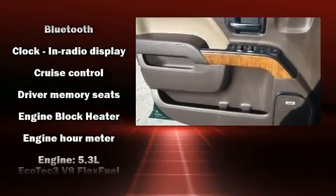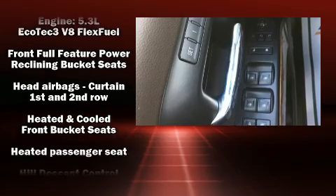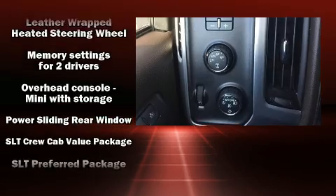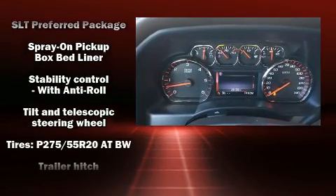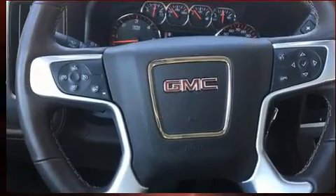Enhancing the audio experience throughout the interior, passengers are protected by various safety and security features including front side-impact airbags, traction control, ignition disabling, OnStar, and four-wheel disc brakes with ABS.